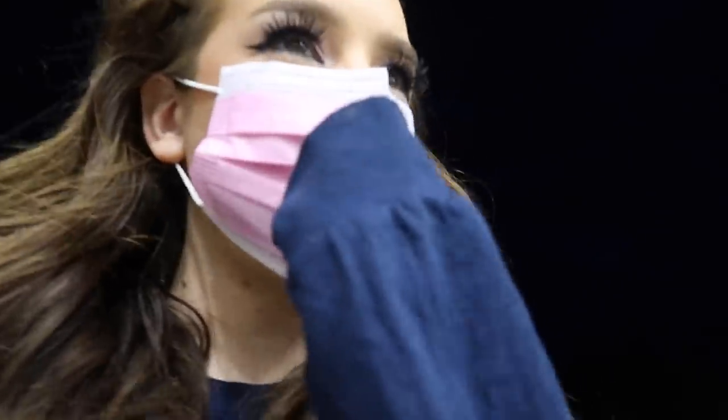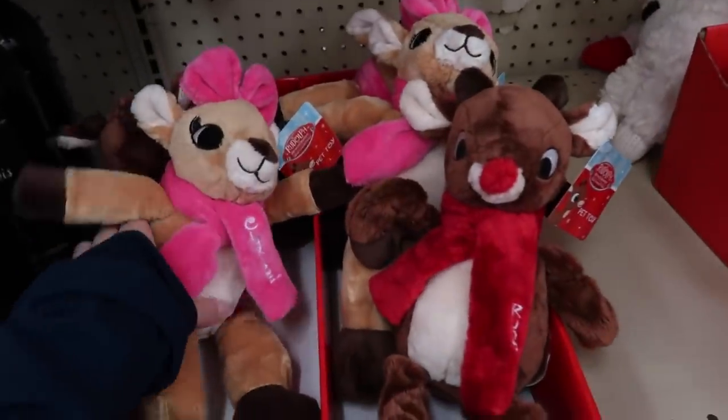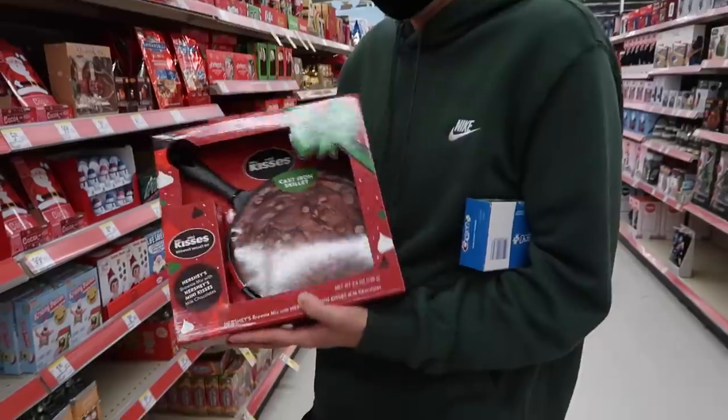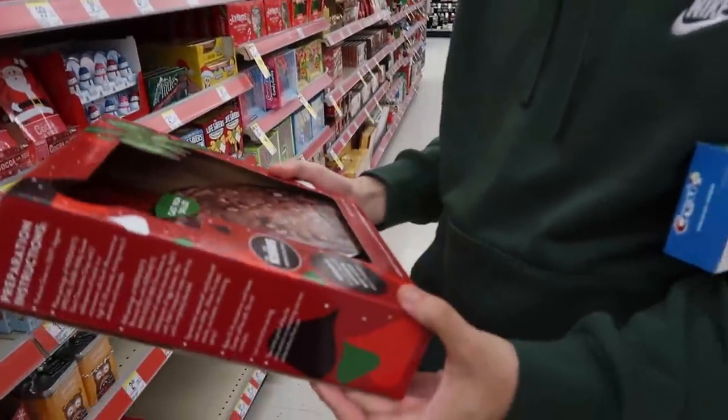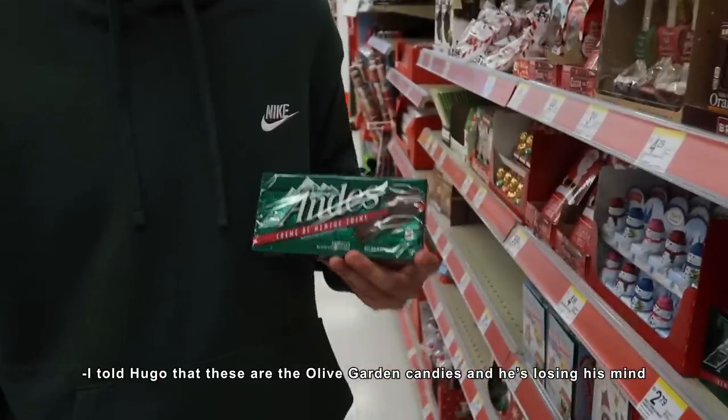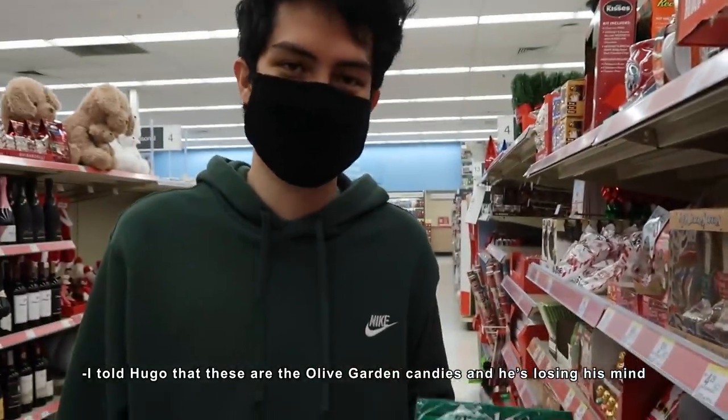I had a panic attack at Target so we moved to CVS. We got some cute pet stuff — we should get these for Boba and Spiny. Hugo's making us get something. I think we should get fudge. I told Hugo that these are the Olive Garden candies and he's losing his mind.